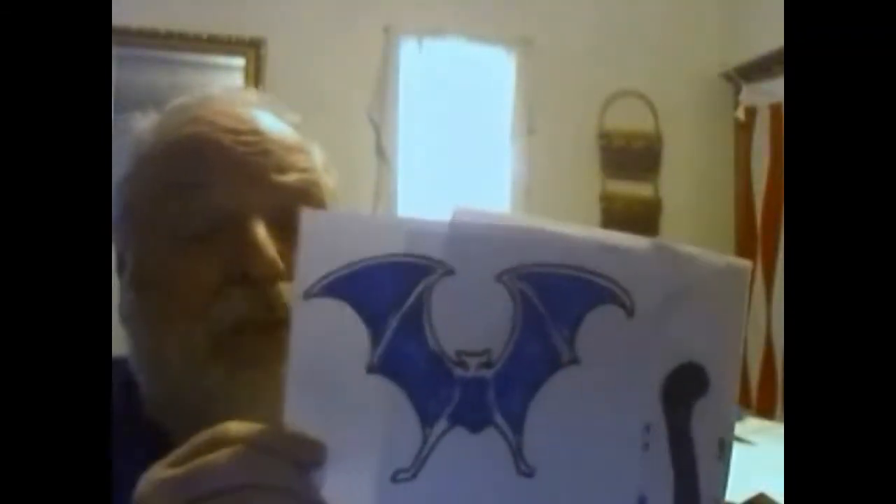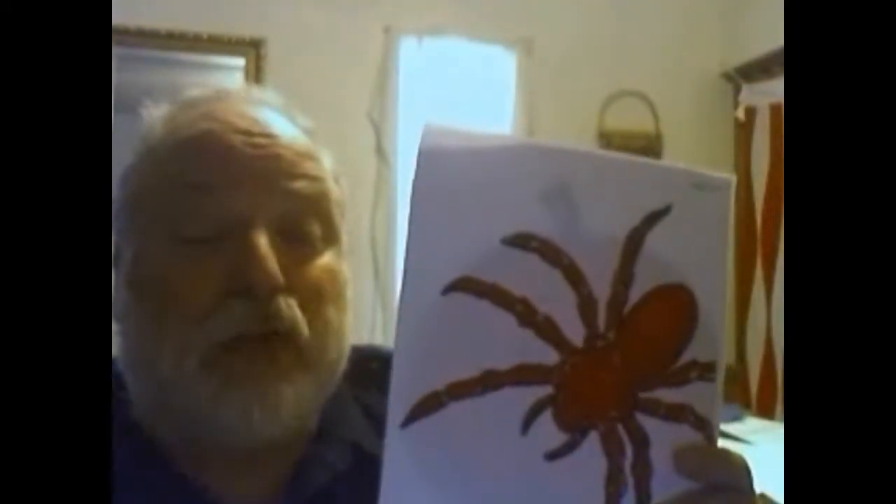Blue bat, blue bat, what do you see? I see a black cat looking at me. Black cat, black cat, what do you see? I see a red spider looking at me.